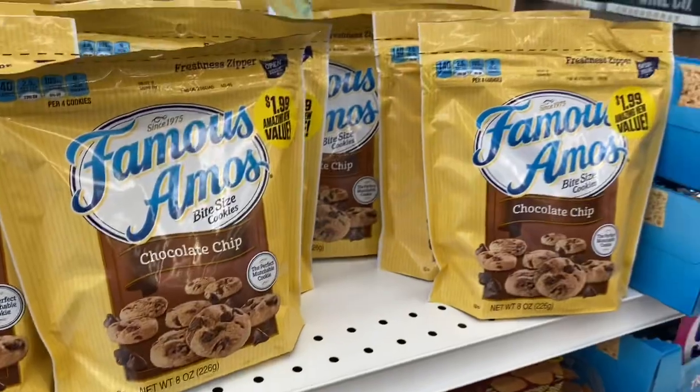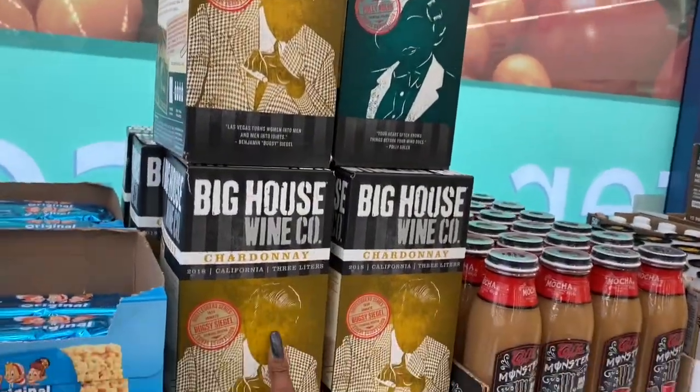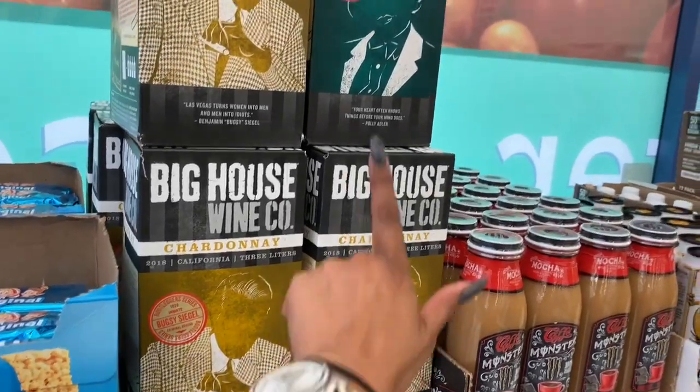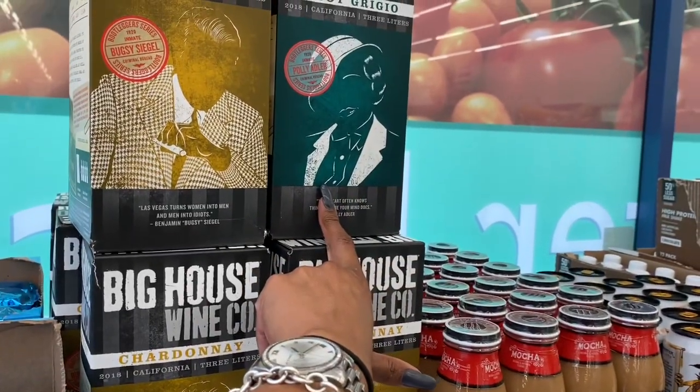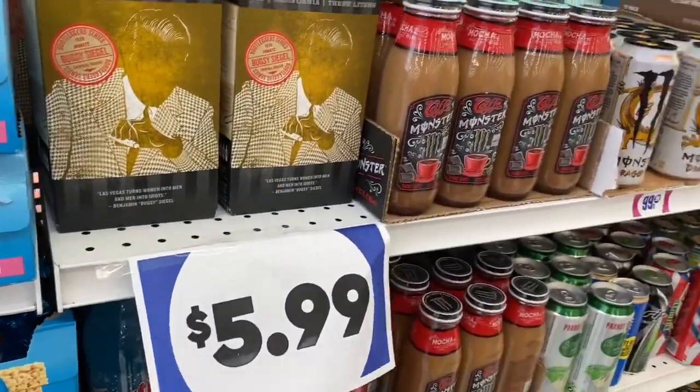They also have Famous Amos cookies and the Big House Wine Company Chardonnay — the Bugsy Siegel and Polly Adler Bootleggers Series 1920 inmate labels — pretty cool at $5.99.